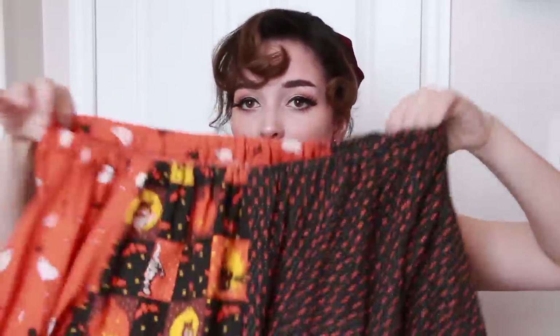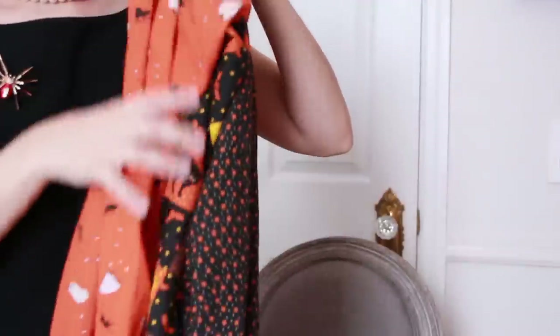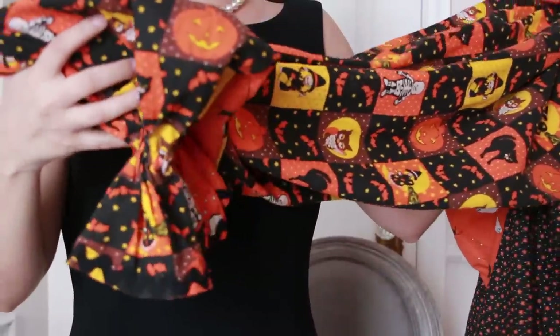So here is the next costume. I've already tried this on — it was just so tempting. And this was handmade in the 1950s. It just has a bunch of Halloween patterns and it's supposed to be a Halloween clown outfit. Here's that. I'm gonna try it on. And it comes with this little thing which is a look.